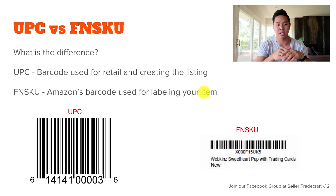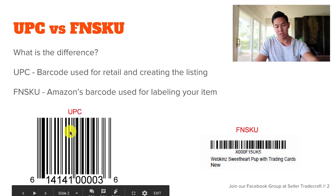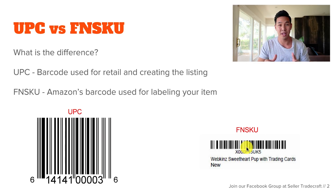As you can see here on the bottom left, this is what a UPC looks like, while on the right-hand side this is what an FNSKU looks like.